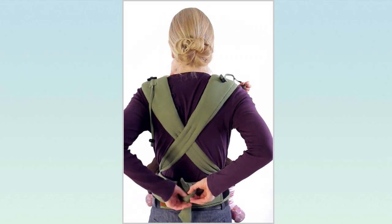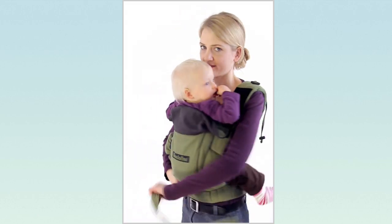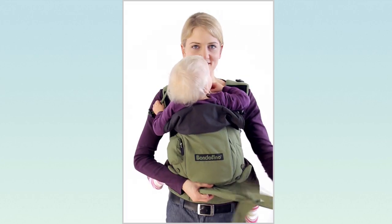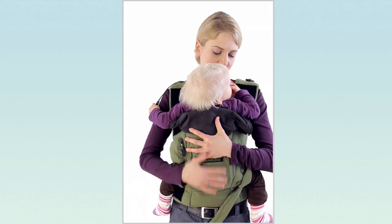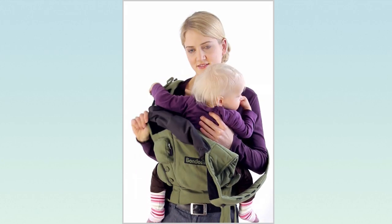And this is how to get out. Please make sure that one hand always supports your baby.